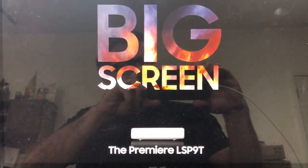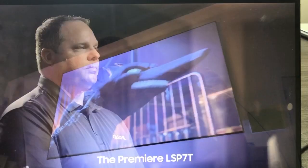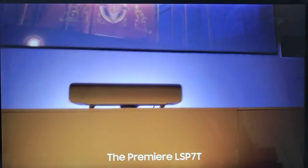The Premiere will be available in two 4K models: the LSP 90, which can support up to 130-inch screens, and the LSP 70, which can support a 120-inch screen. What we're showing here is the LSP 70, the single laser projector, on a 120-inch Stewart Ballon Edge UST screen.